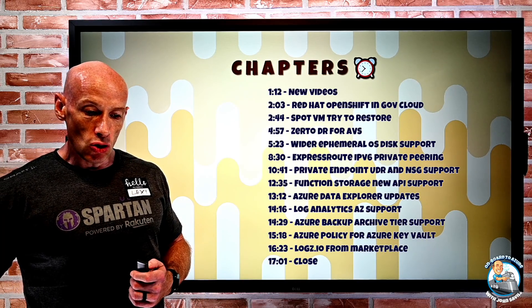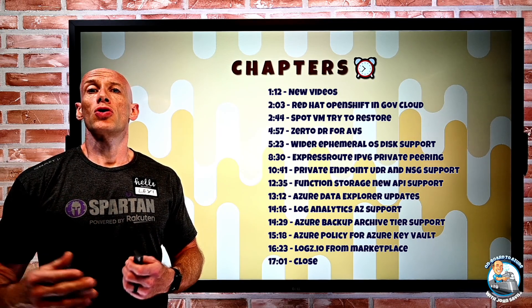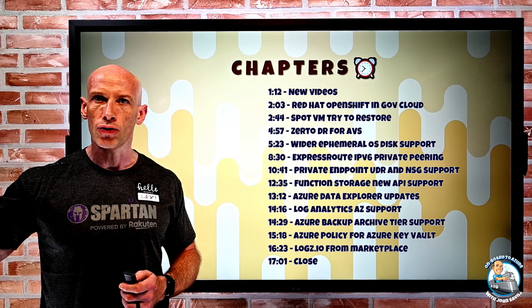So chapters as always, you can go and check in the description or you can just click along the bottom. You can jump to a certain update if you care about a specific one. You don't have to go all the way through the video.